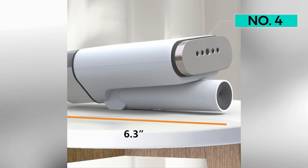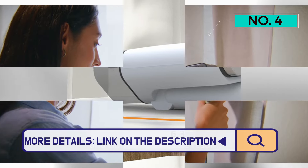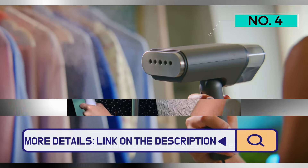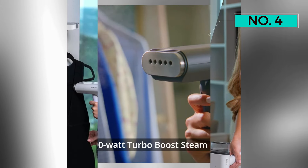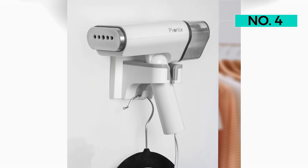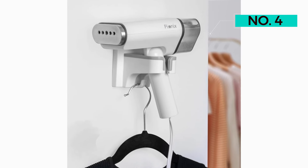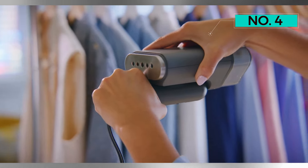Convenience is further elevated with the adhesive wall mount, allowing users to hang the steamer for easy access, whether at home or during travel. Its pros include versatile functionality, efficient wrinkle removal, quick heat-up time, and a portable design. Notably, the 100ml water tank may require frequent refilling for extended sessions.